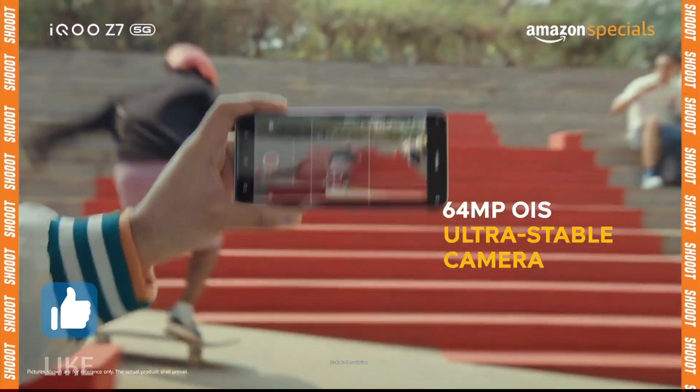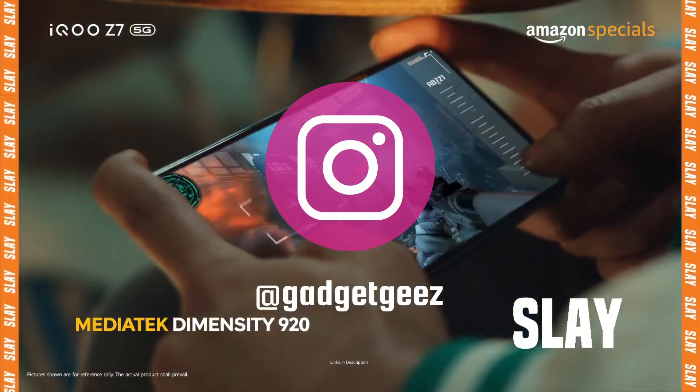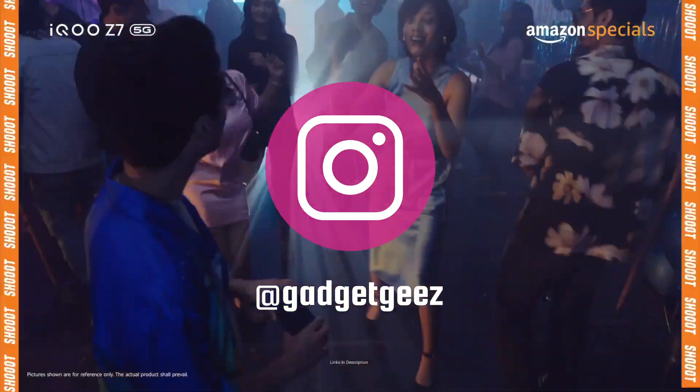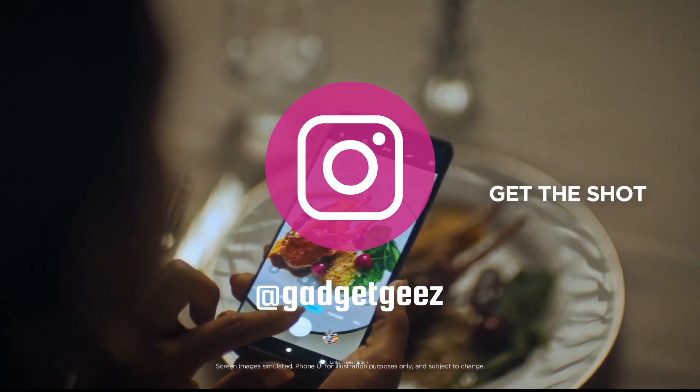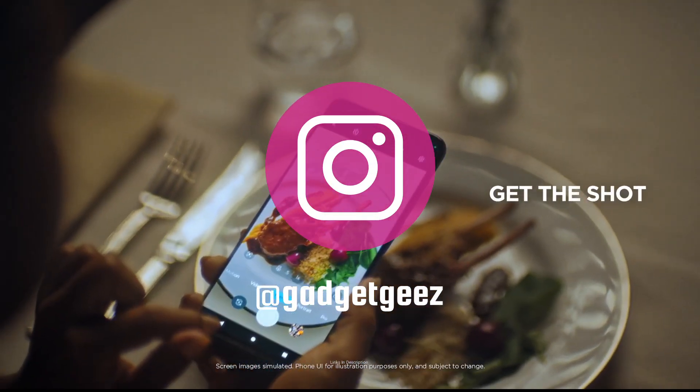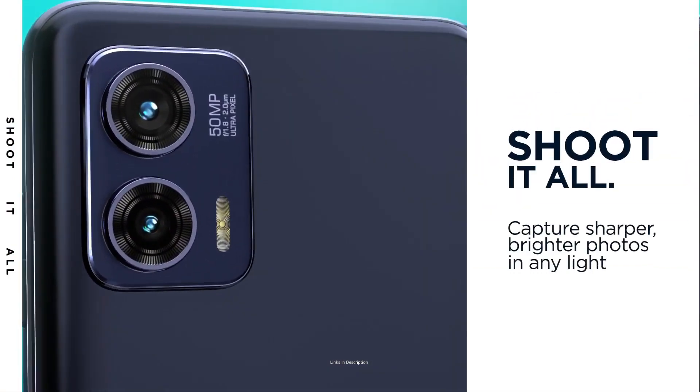Do watch the video till the end and let me know in the comment section which phone you liked the most. Please hit the like button, share this video among your friends, and subscribe to our channel. If you have any queries related to buying a new gadget, you can ask me on Instagram — the link is in the description and I will reply.